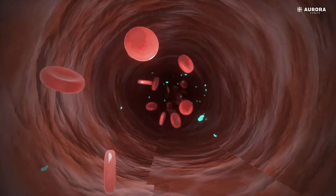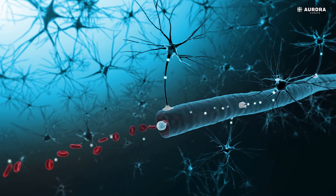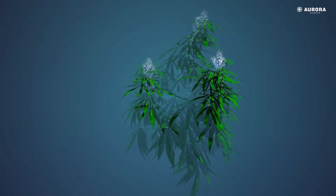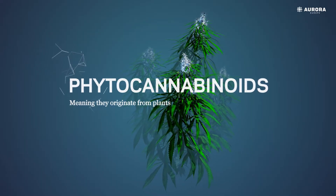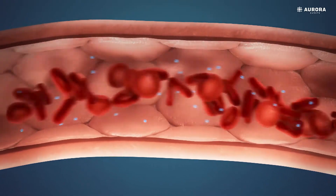Endocannabinoids are produced naturally inside of the body. Compounds found outside the body, like CBD and THC, are called exogenous cannabinoids. CBD and THC are phytocannabinoids, meaning they originate from plants. Exogenous cannabinoids act similarly to the endocannabinoids produced by the body itself.